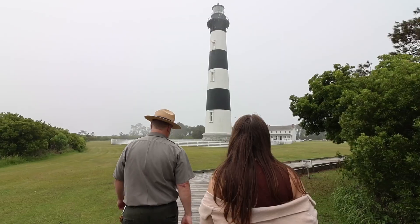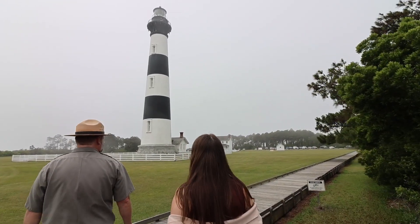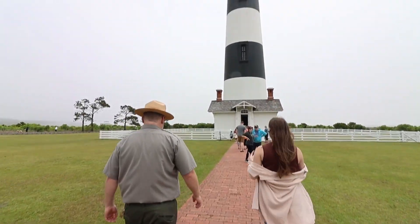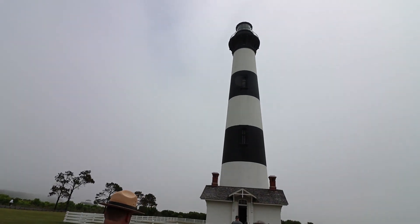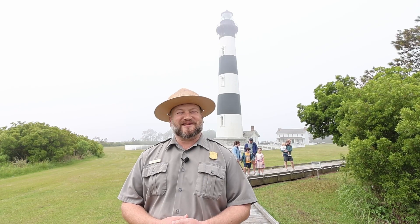As district interpretive ranger I'm in charge of visitor center operations, giving programs, and making sure the lighthouse is open for climbing and runs smoothly. We also have traditional ranger talks, crabbing with a ranger, kayaking with a ranger, and those sorts of programs.